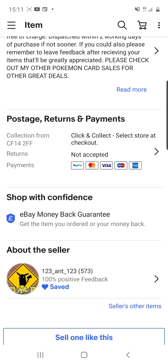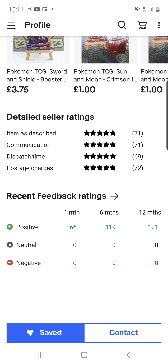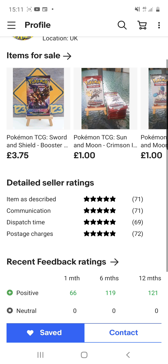His name on eBay, if you want to find him, is 123 underscore ant underscore 123. As you can see, I've saved his page. Not one bad review, not one neutral review — all of his reviews are positive.